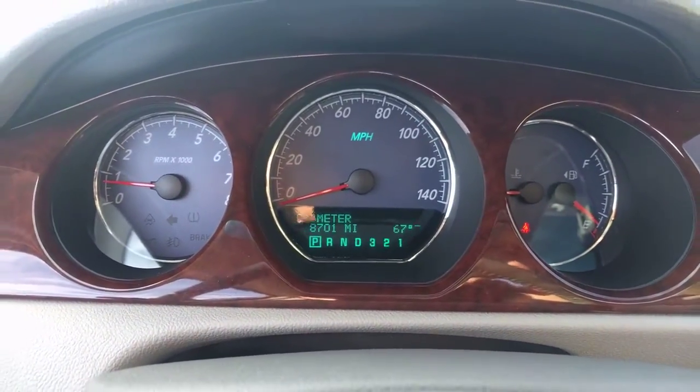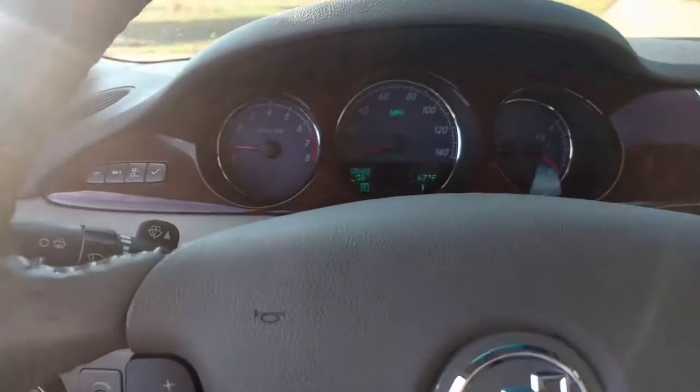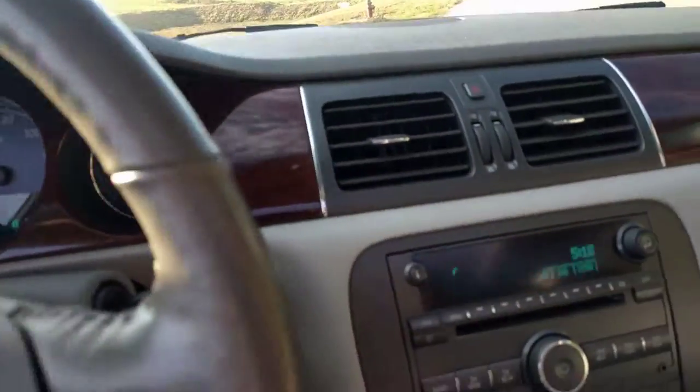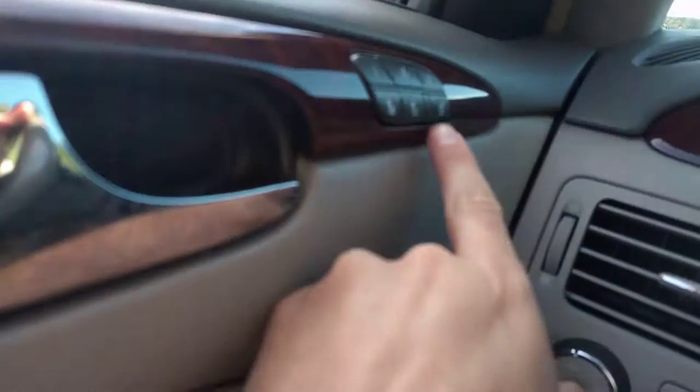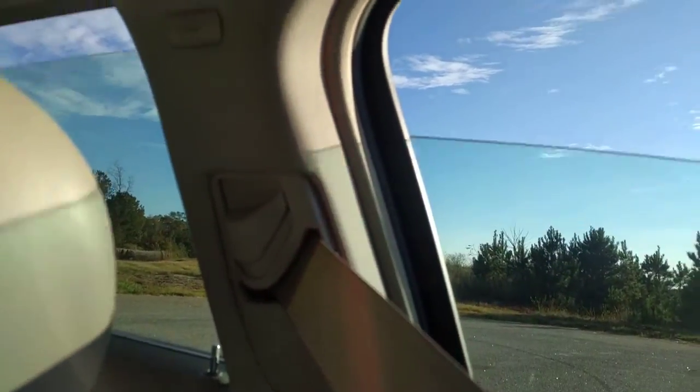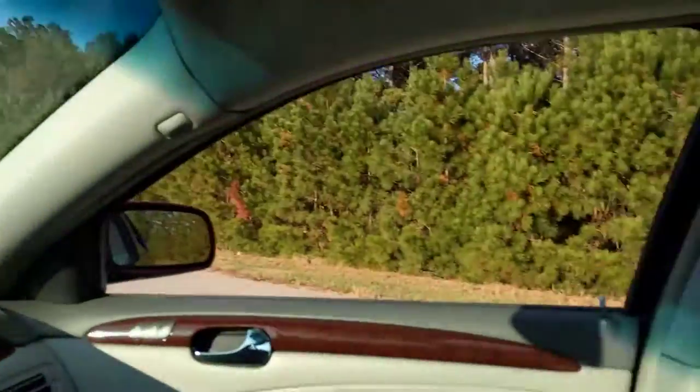It has 58,701 miles. It has heated seats and cooled seats — I'll show you the windows working real quick. You can see the back and the front; maybe that'll help with the sun.